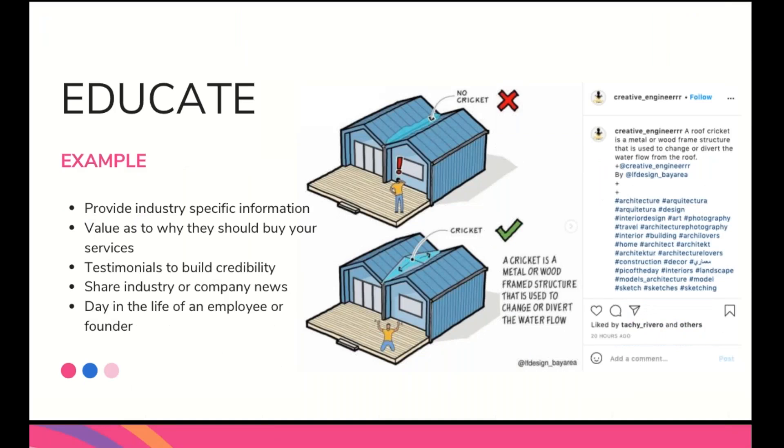Educating people through a post: I love infographic posts. Immediately it drew my eye in — it's something different, it's not just a static image of a roof. It's teaching me something, and even as someone not in the roofing industry I'm intrigued — I didn't know that was called a cricket, or that this was good and that was bad. Other ways to educate your audience include providing industry-specific information, differentiating your business from others, providing value as to why they should buy your services, testimonials to build credibility, sharing company news, or a day in the life of an employee or founder. Educating your audience on what your business looks like day-to-day will help them connect further and hopefully create the buy-in to turn into a customer from social media.